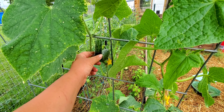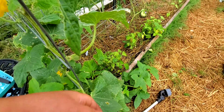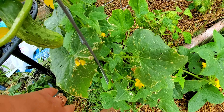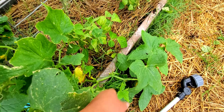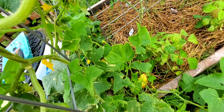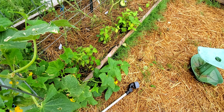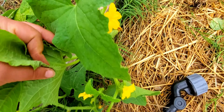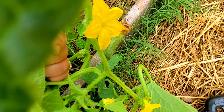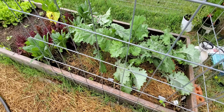Some of my cucumbers — I have several different varieties throughout the garden. This is a Japanese long, and I've already harvested my first one off of that. I've already made two jars of pickles too with pickling cucumbers. There's another pickling cucumber and this one's just taking off like crazy. I'm having to let it just go along the ground.